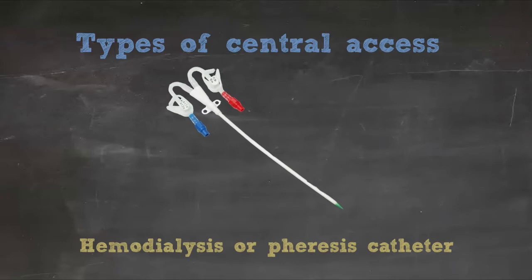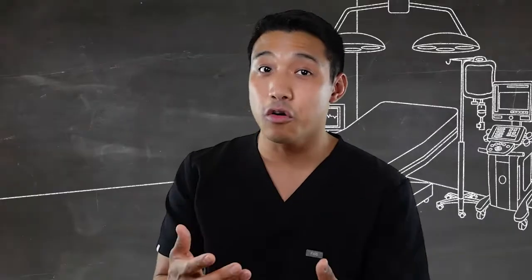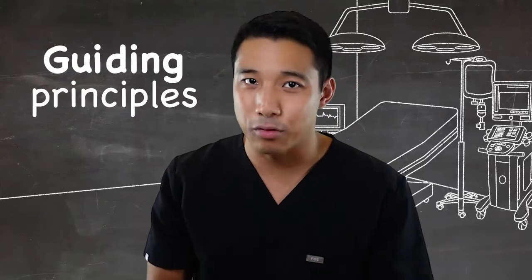Finally, hemodialysis or apheresis catheters can be temporary if uncuffed or permanent if cuffed. They're for uses as they're named — hemodialysis or apheresis. The catheters can have one to three lumens. With so many patients necessitating central access, it's important to keep in mind some guiding principles.